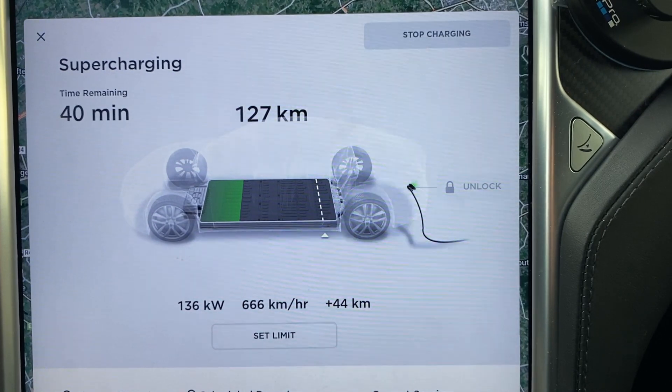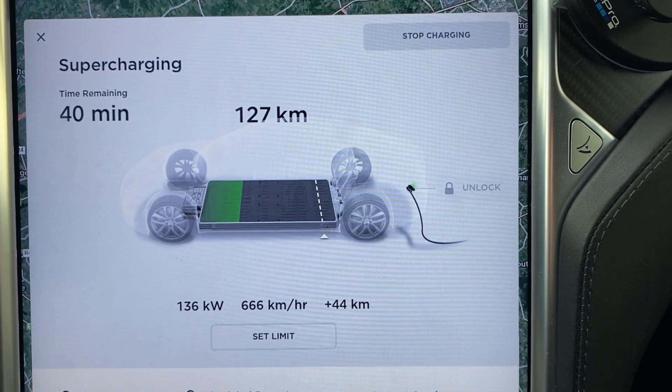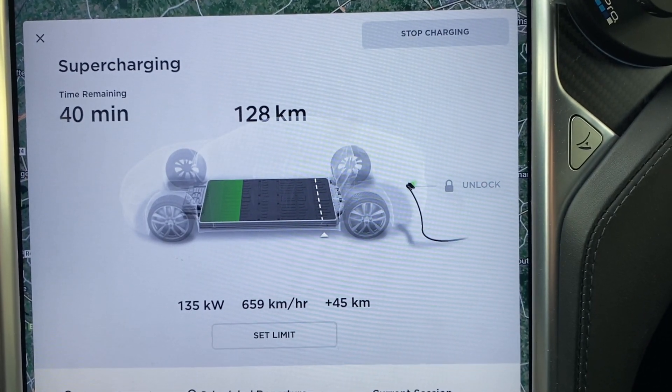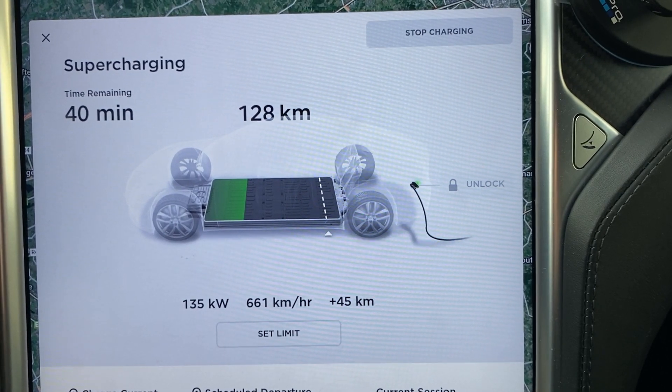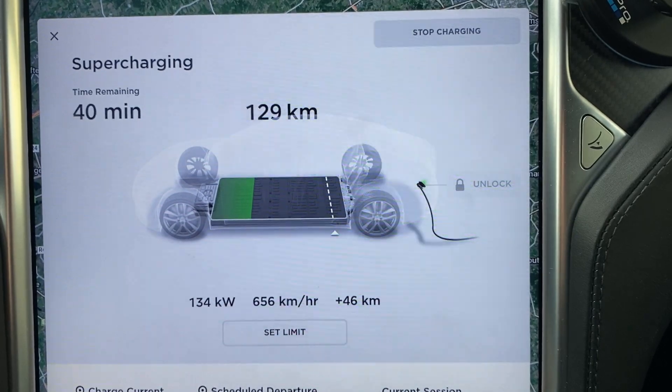What I do notice is that the charge rate is all over the place. It's going between 140 and 125 kilowatts at the moment, going up and down — not really stable. But it is still way above the 120 kilowatt mark.